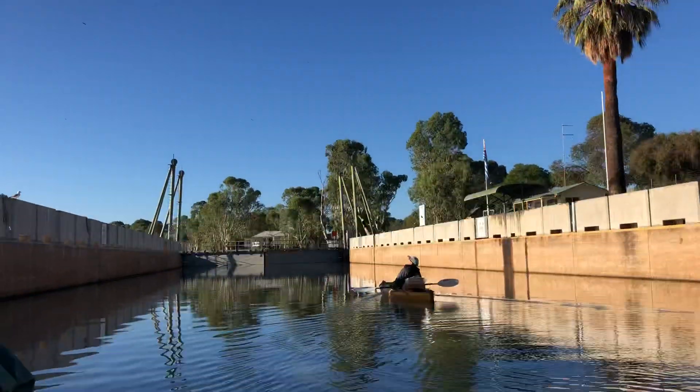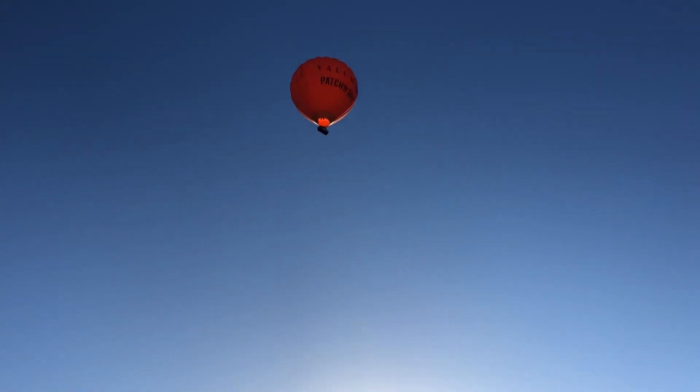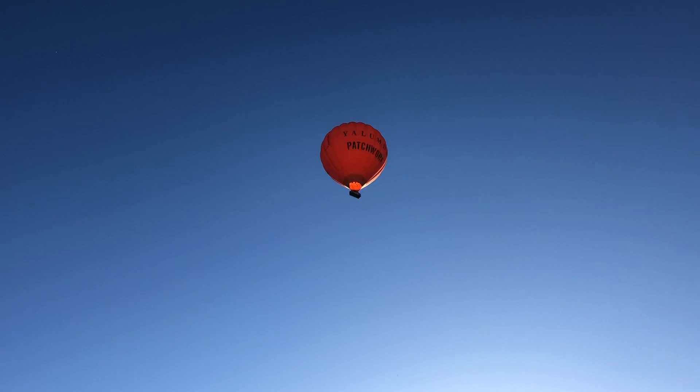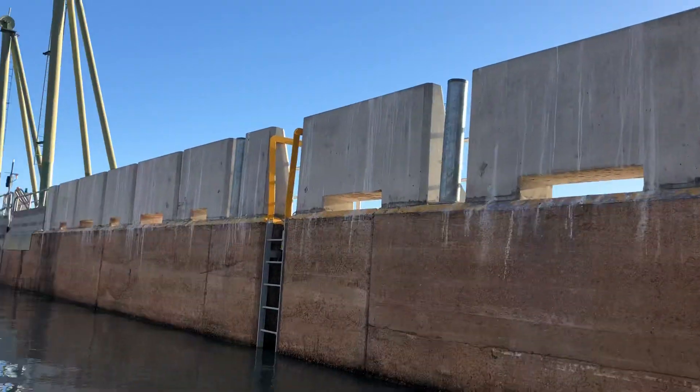Lock 1, there's a lock master there and we're just going to go down, but check out that for a sight, man. Radical hot air balloon. It looks like there's about 15 odd people in there. But yeah, it's pretty awesome. We've seen it early this morning, obviously the wind's changed and it's come back towards us now.